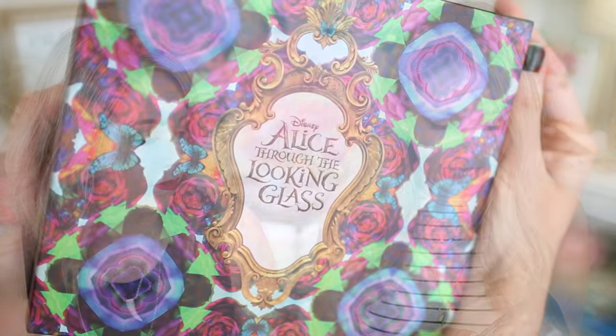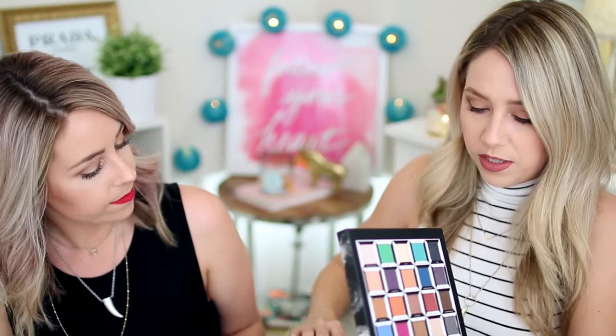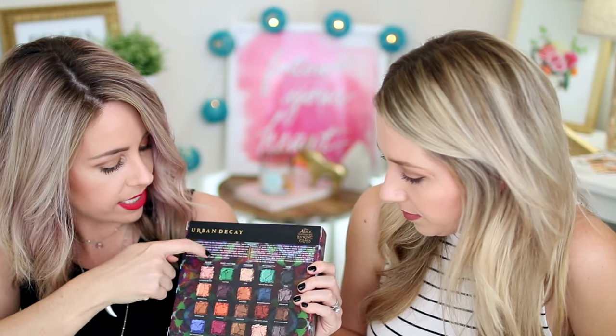Urban Decay has had a lot of really cool new things come out recently, and one of the most exciting would be the Alice in Wonderland stuff. This is kind of OG YouTube for us — it brings me back to the original Alice palette from around 2010, and we totally got it and really liked it. This new collaboration has some beautiful packaging. Looking at the shades, the natural tones go into blue for Alice, and the crazy purpley-pinky-green is Mad Hatter.